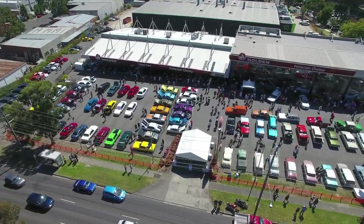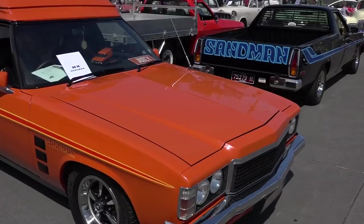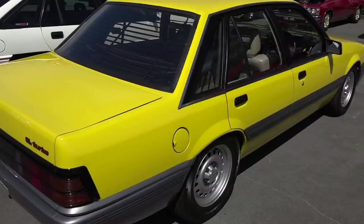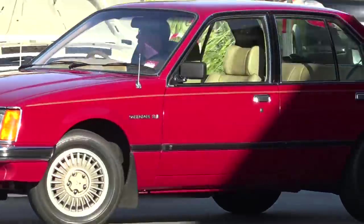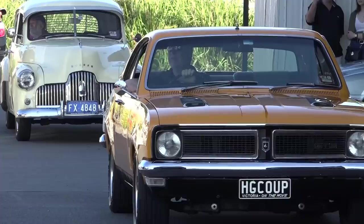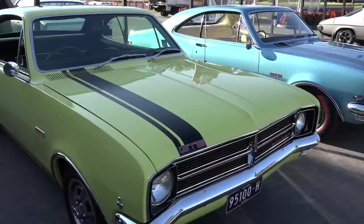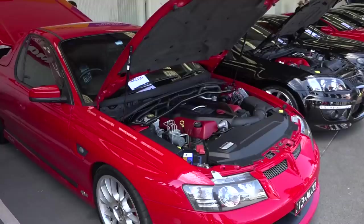Today is to be split into six categories: old school chrome bumpers, Monaros, Turanas, Commodores, Geminis, and HSVs. All of these cars were once sold here. It's like history repeating itself, seeing these cars gather once again. There's no doubt the Holden legend has never been stronger.